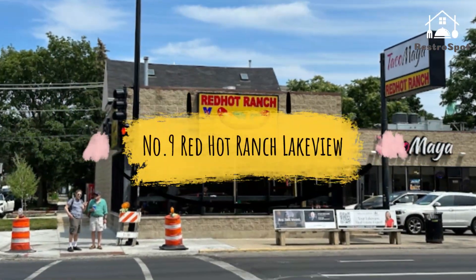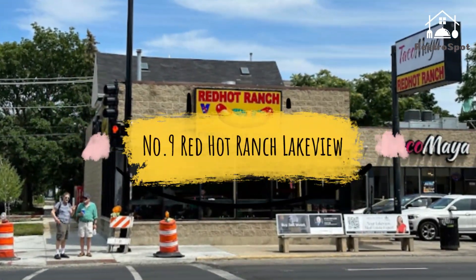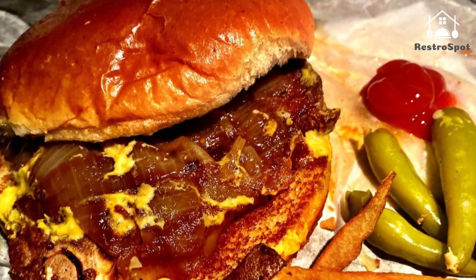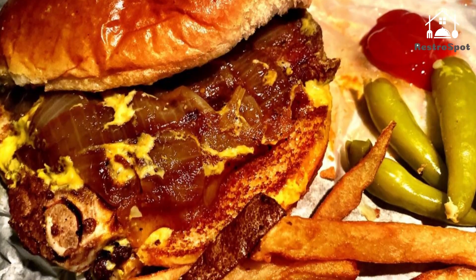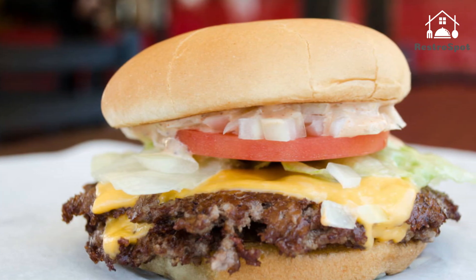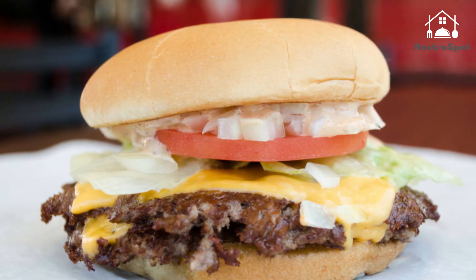Number 9: Red Hot Ranch Lakeview. The second location of the late-night hot dog and fried shrimp joint is a little glitzier, but the most important difference is that it also offers burgers — thin, griddled patties with perfectly melted cheese, LTO and special sauce.